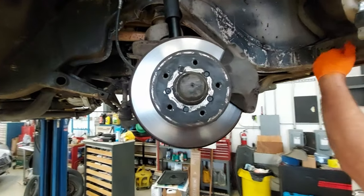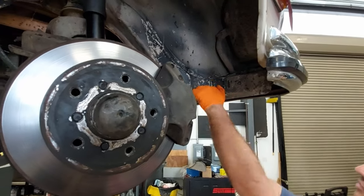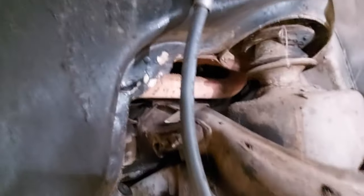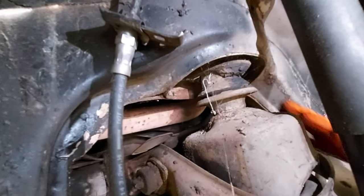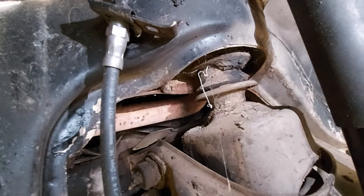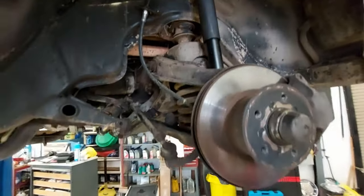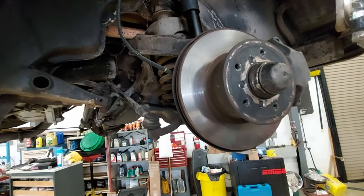The front frame rails are all solid — nothing wrong with those. However, the subframe mount here looks horrible. You can see how it dry rotted and pulled apart, so we need to take care of that.